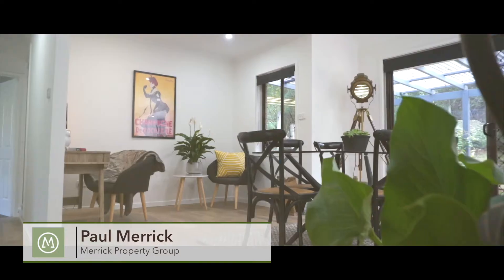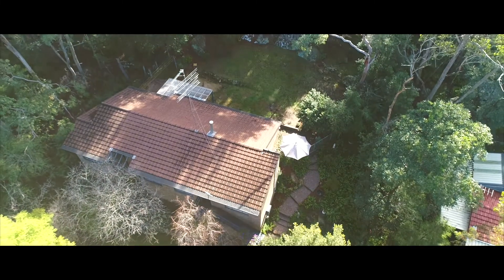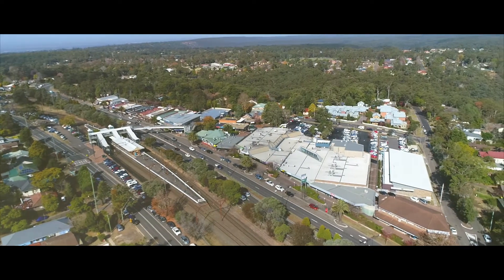Hi, I'm Paul from Merrick Property Group, and today we're coming to you from 21 Gumnut Close in Blacksland. If you've been looking for a property where all the hard work's already been done, you've got to come and take a look at this beautifully renovated four-bedroom home. We're situated in a really quiet cul-de-sac here in the lower Blue Mountains — easy walk to the train station, not far from quality schools and shops as well. I can't wait to show you through, let's go and take a look around.